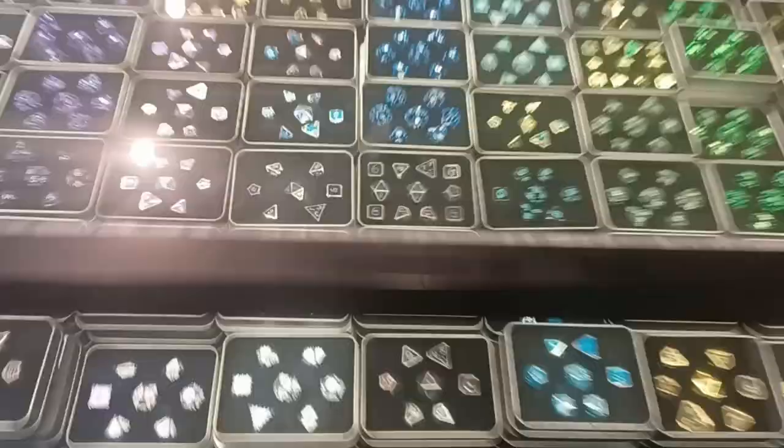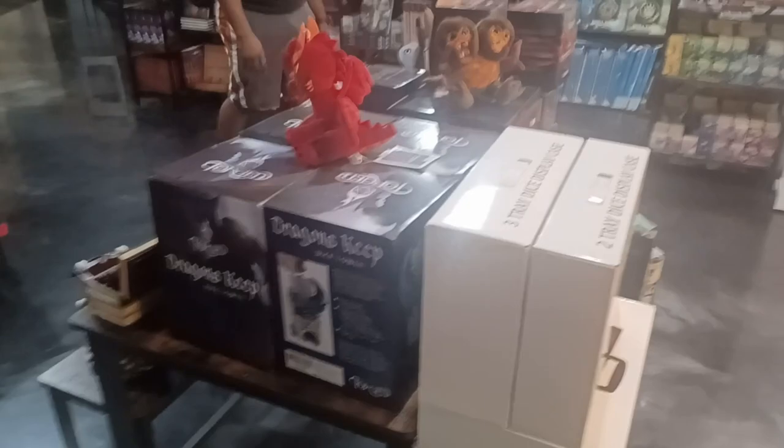They have D&D dice here — really cool ones, honestly. These look really, really sick. They have more dice here, a bunch of cool dice. This is the whole store. It's an awesome play area. Anyway, let's get the box and open it when we go home. I'll see you guys soon.